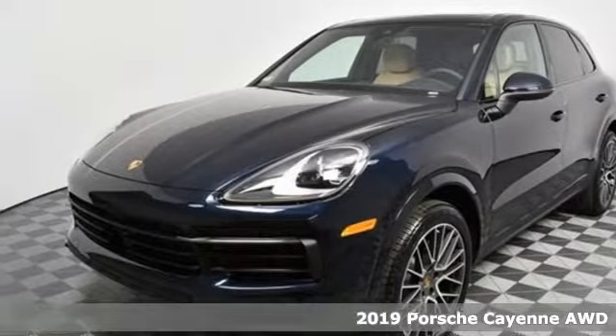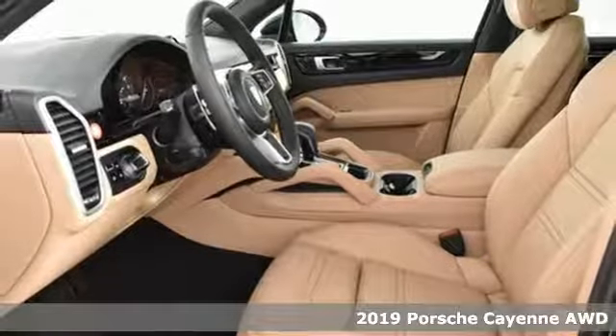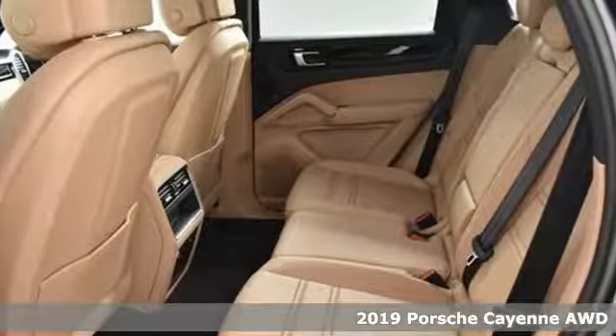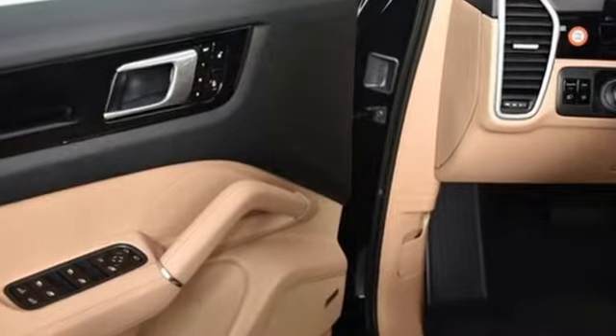Here's a new 2019 Porsche Cayenne. With sporting credibility only a Porsche can offer, the Cayenne exudes enthusiasm for life and the road. Plus, it offers an exciting list of features.